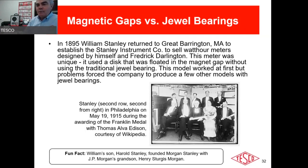These early industry figures all knew one another. Edison was winning the Franklin Medal. William Stanley's son Harold Stanley co-founded Morgan and Stanley with JP Morgan's grandson — they all knew each other and ended up working together.